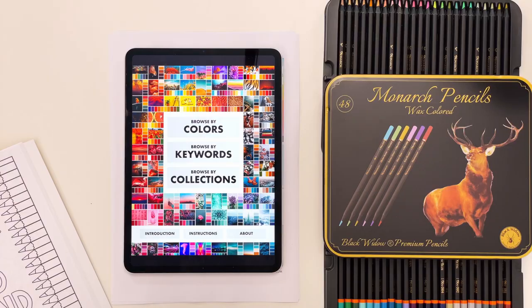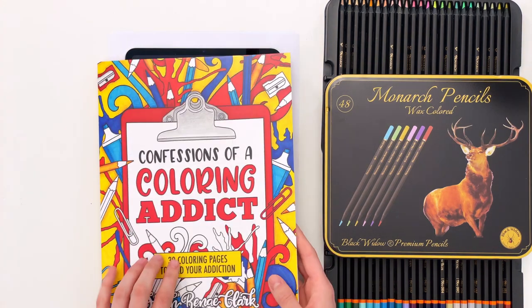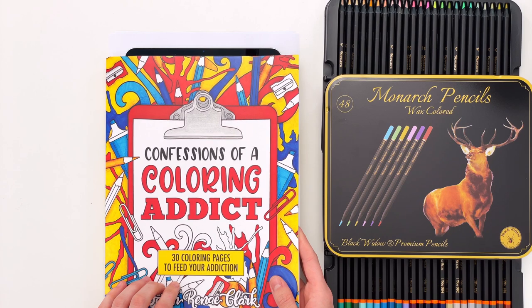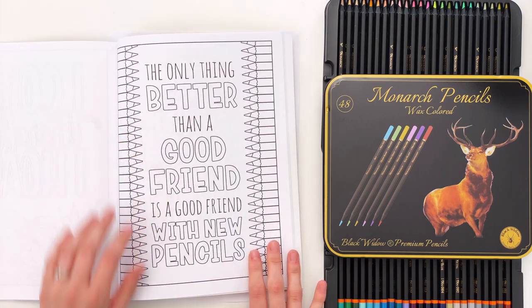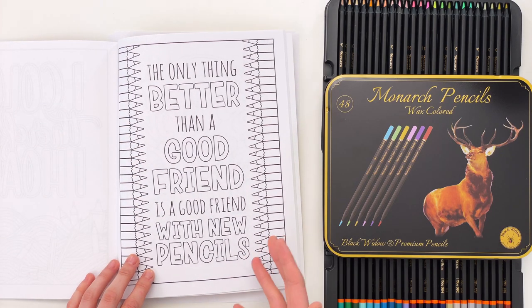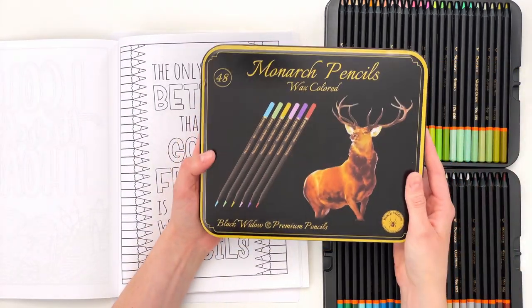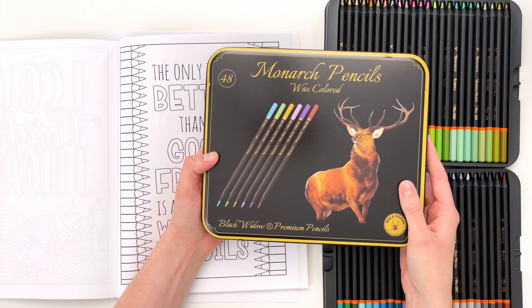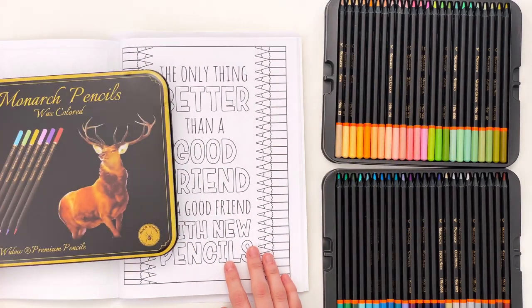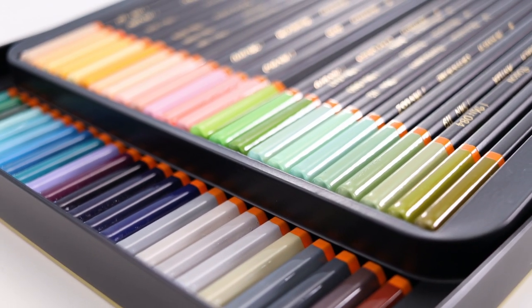I'm going to run through an example of exactly how I go through the process of swatching my pencils with the color palette. I have this coloring page from my coloring book, Confessions of a Coloring Addict — a page called 'The Only Thing Better Than a Good Friend is a Good Friend with New Pencils.' Because it's about new pencils, I wanted to test out this new pencil set given to me by Black Widow Pencils: the Monarch Pencils Wax Colored Pencil Set.